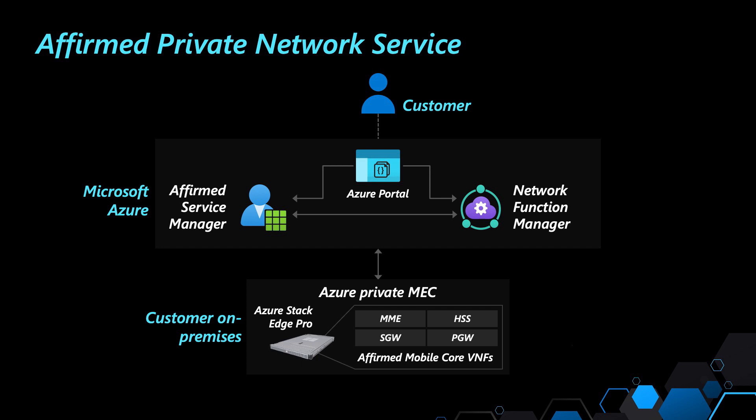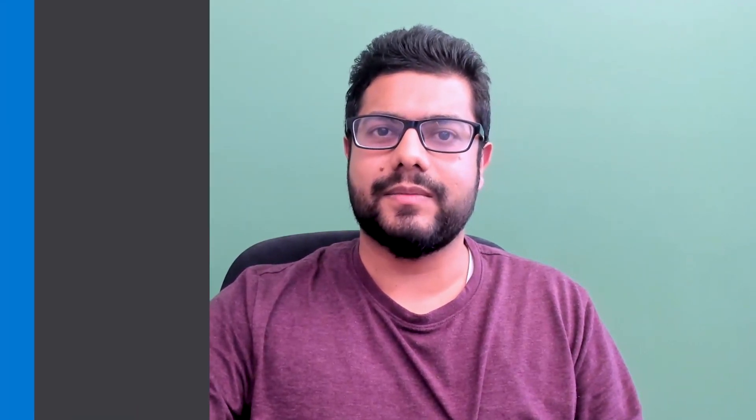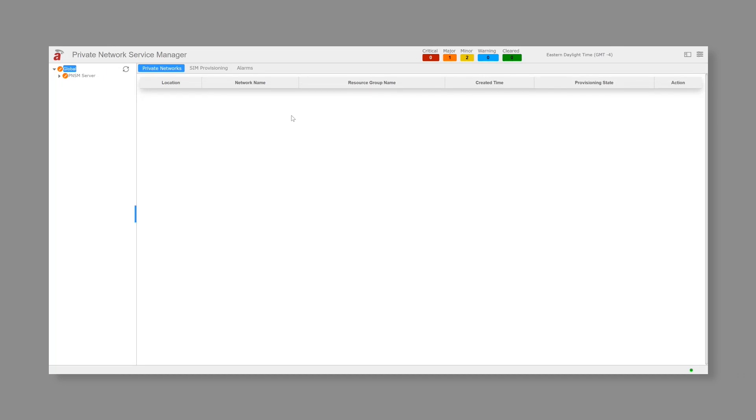Fourth and finally, we have the Affirmed mobile core. The Affirmed mobile core is the heart of any private mobile core network. It has a bunch of network functions which are 3GPP compliant and has multiple components like the gateway, HSS, MME, etc. Now let's see how easy it is to create a private network and deploy network functions using APNS and Network Function Manager. Let's assume we already have the location, topology and service manager configured with the subscription details.